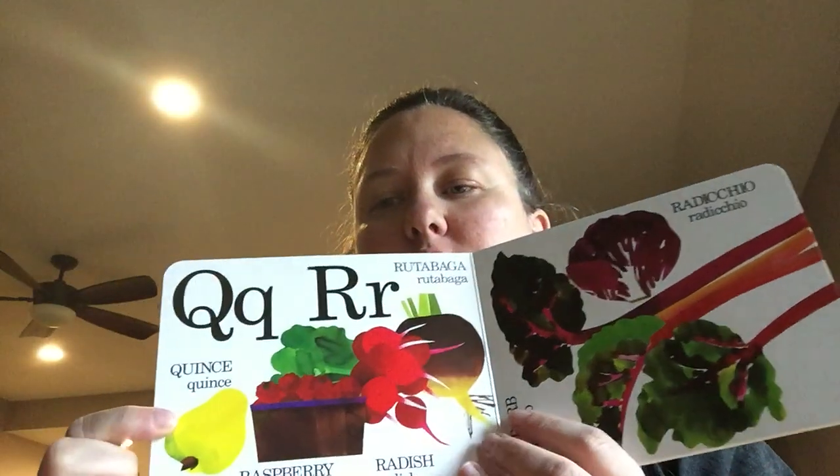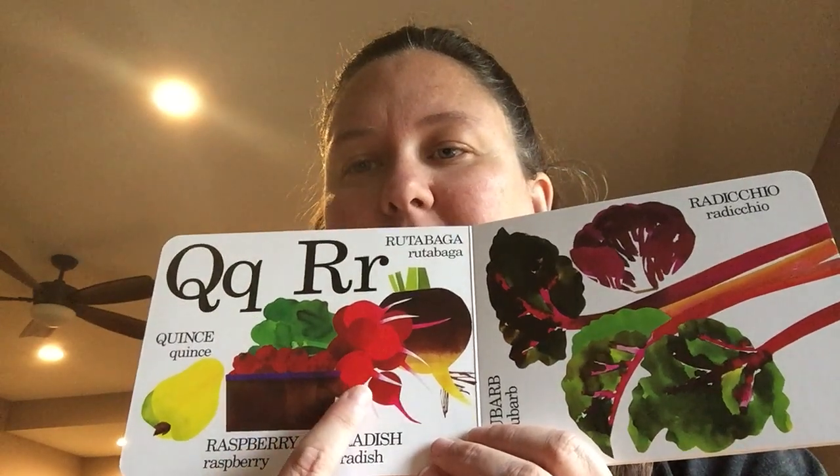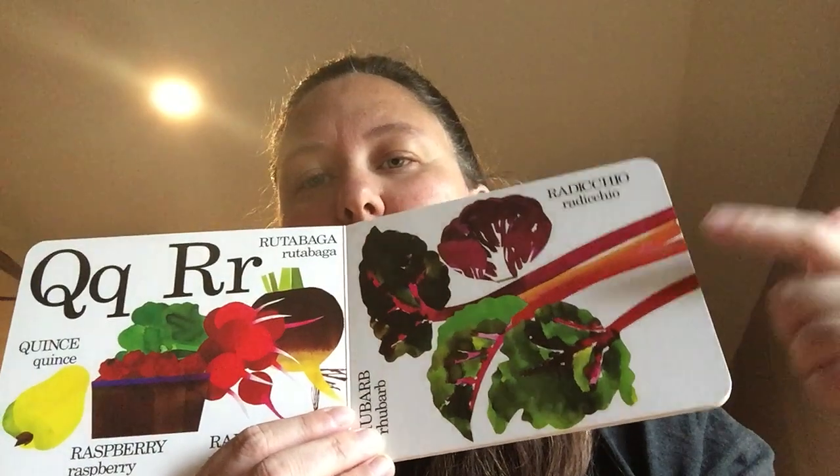Q is for quince. R is for raspberries, radishes, and rutabaga, rhubarb, and radicchio.